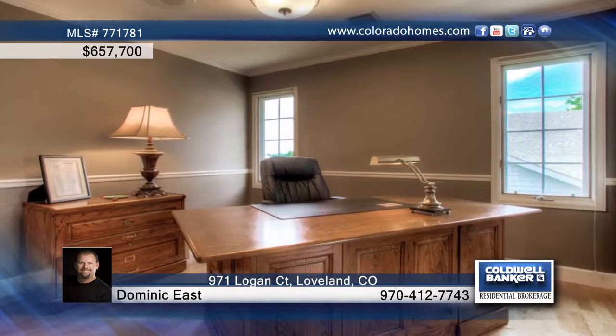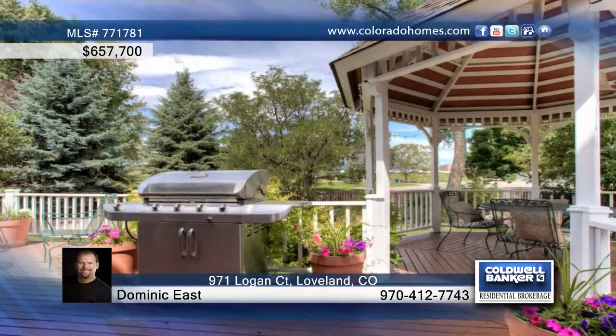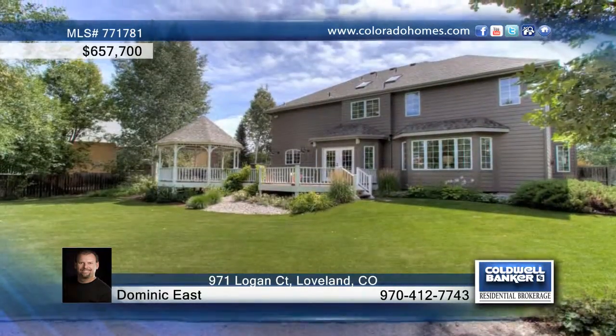The finished basement is complete with an extra bed, bath, and wet bar. Spend your summer relaxing on the back deck or under the gazebo. Lake Loveland Park and Swim Beach are just outside the back gate. Don't wait to call Dominic East to see this home in person.